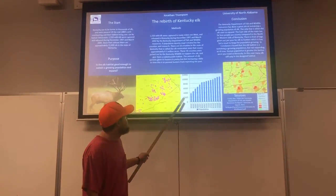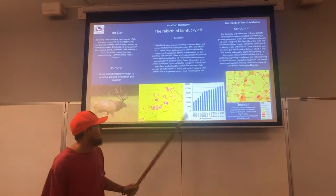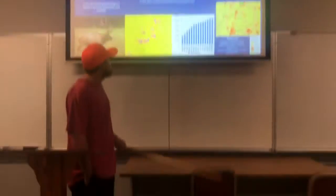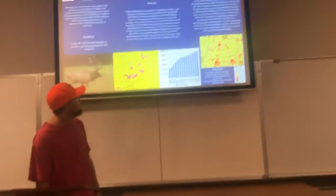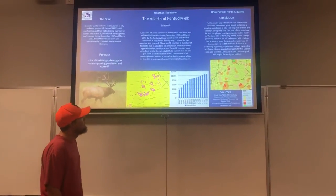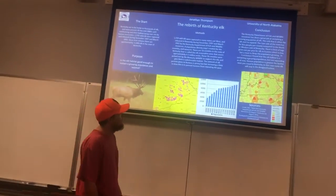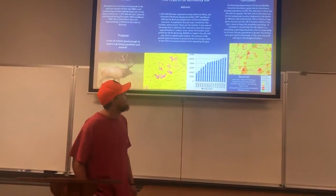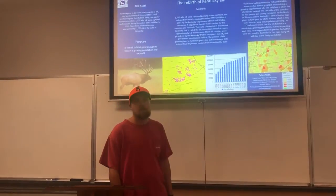The elk population data dates back to 2003 from the Kentucky Wildlife report. In 2003, they had around 3,000 to 3,500 elk. Each year they saw growth of almost 500 to 1,000 elk, all the way up to 2016, when they had approximately 11,000 elk. Which is really great for the state and really good for all the hunters in Kentucky, because that means they will give out more tags.